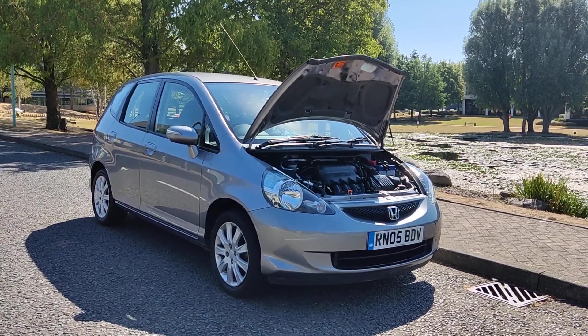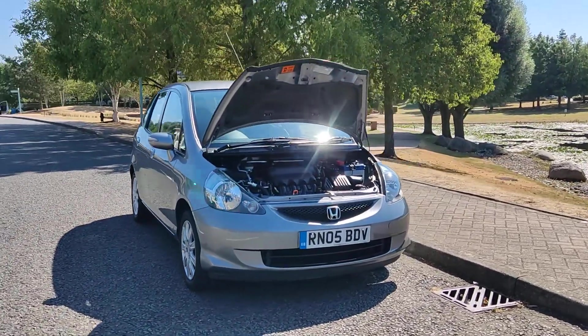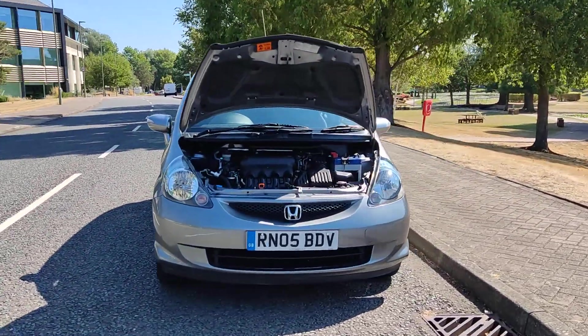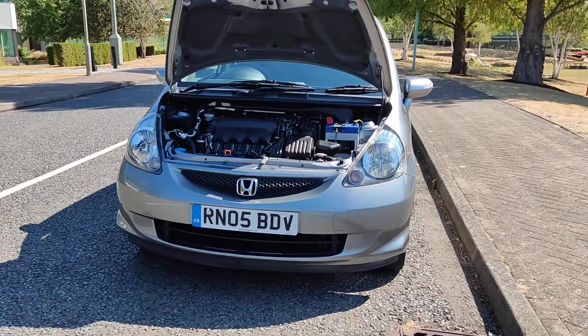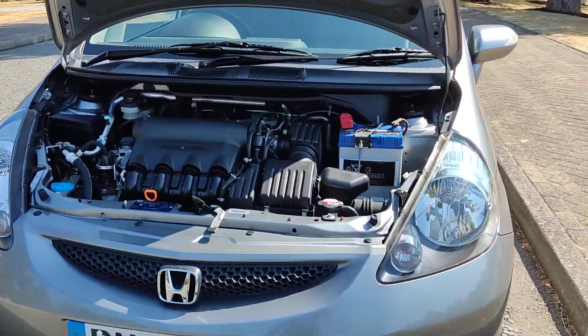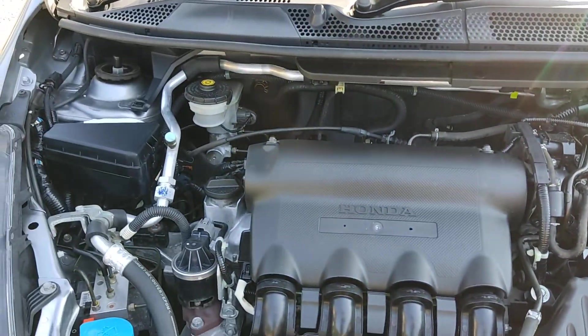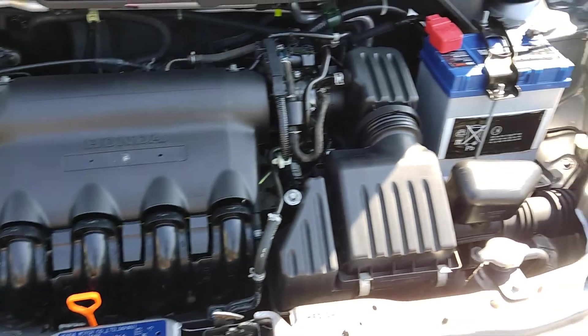RN05 BDV — a silver Honda Jazz 1.4 petrol automatic with only 61,000 miles on the clock and only one owner since new. Nice clean sparkling headlights and a nice and clean engine bay, recently serviced.